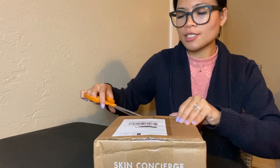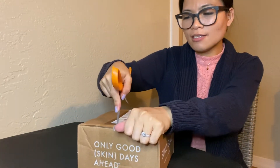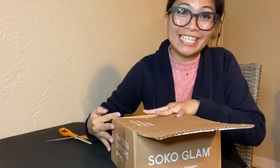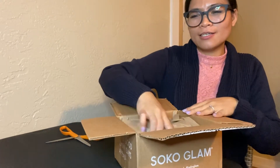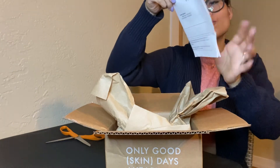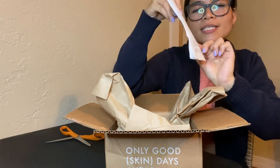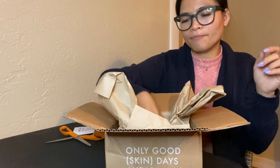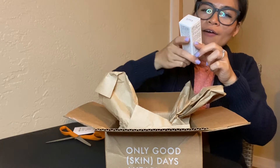Alright, here we go for the SokoGlam unboxing. Before buying, I tried it first because I didn't want to break out again. My skin loves SokoGlam now. So the first item — I bought a toner, a treatment, skin protection, and moisturizer. Let's see — this is the vitamin drop.